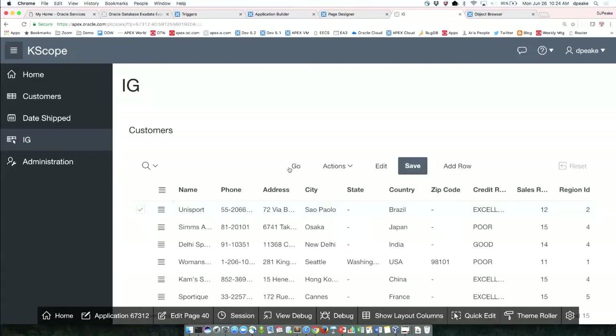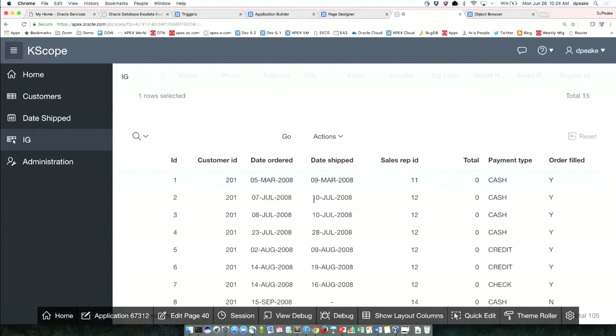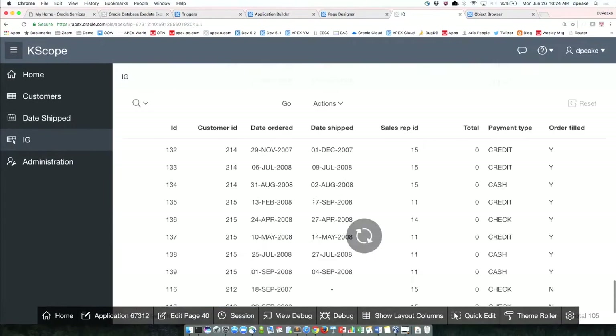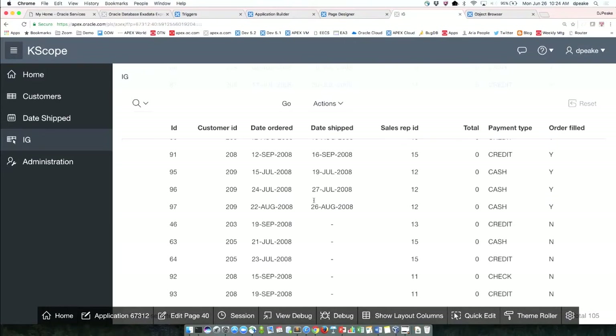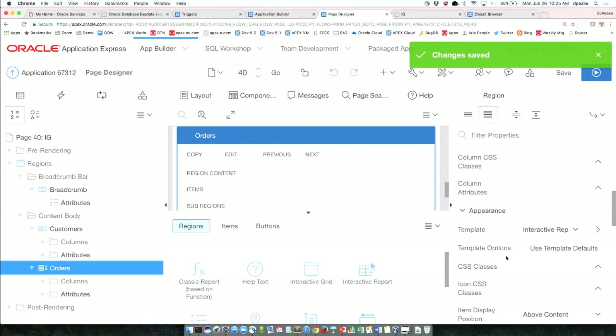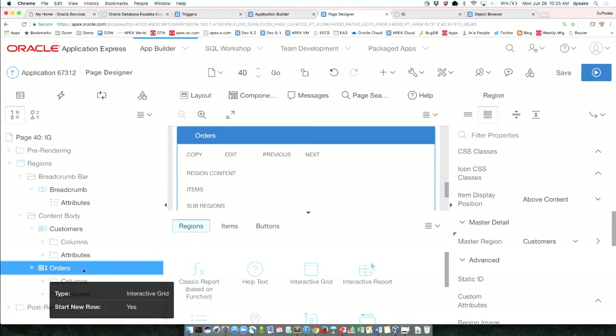Now I have my customers, and below that I have my orders — all orders coming through. But that's not quite what I want; I only want to see the orders for the selected customer. So I need to go back in and edit this. There's a property called 'Master Region' — I'll set my master region to customers.